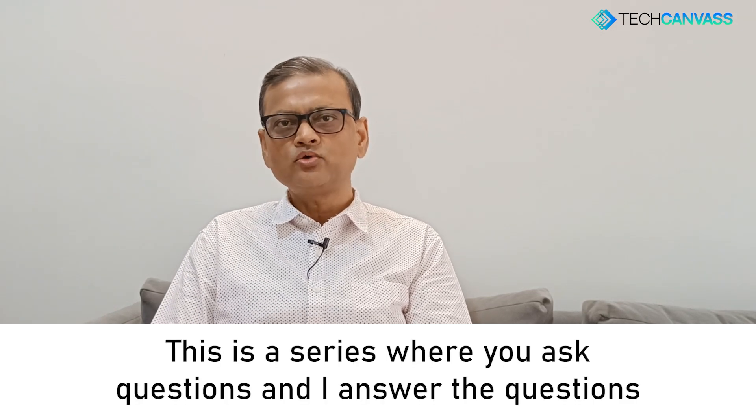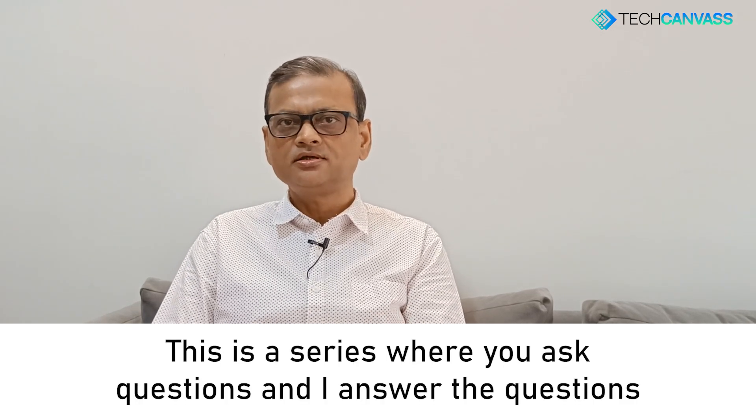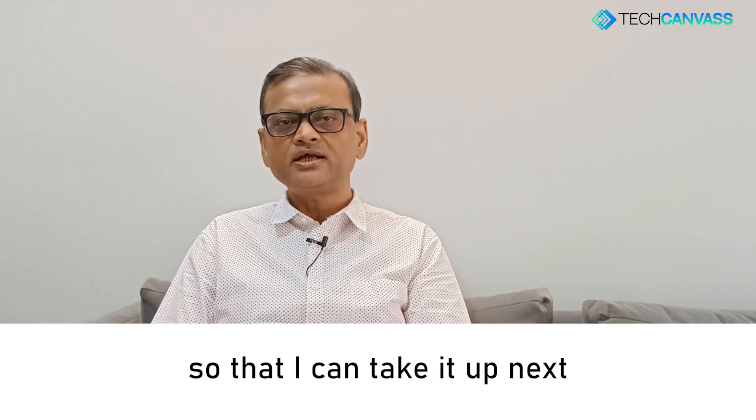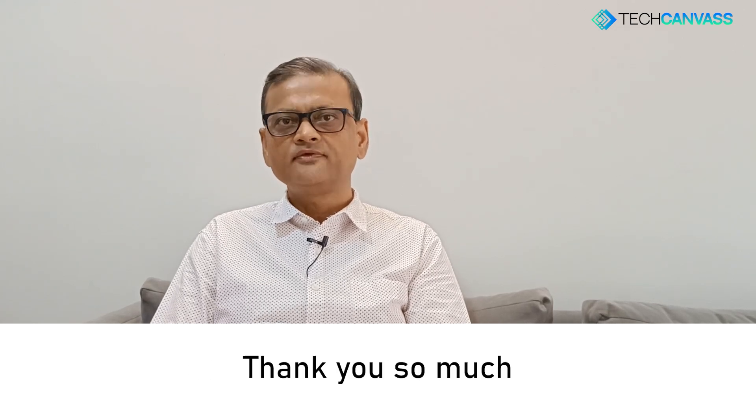This is the series where you ask questions and I answer them. If you have any questions, you can type them in the chat window so I can take them up next. Thank you so much.